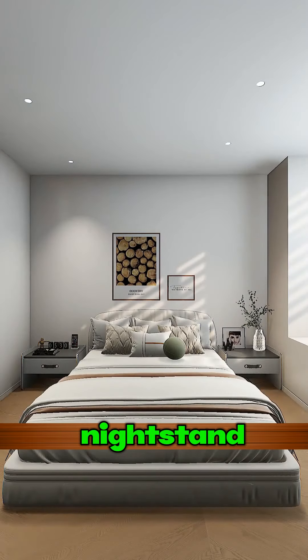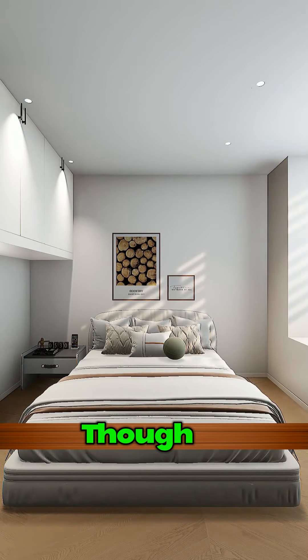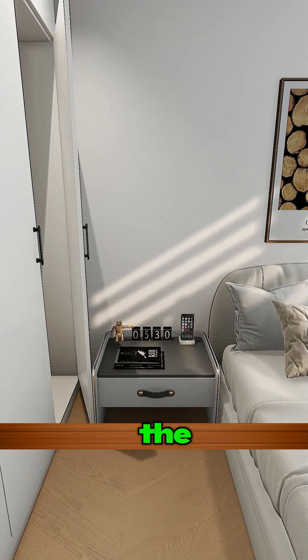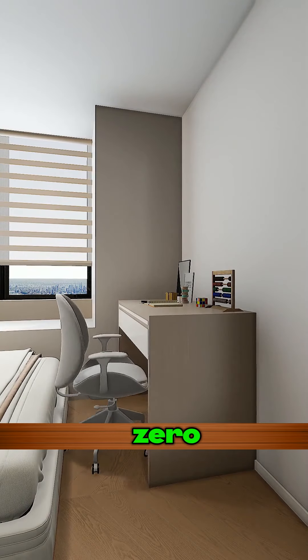It's a snug room — just a bed and a nightstand fit. Can't even squeeze in a wardrobe. Usually, we ditch a nightstand, though that'd just barely make room for the wardrobe. But then the corner cabinet door won't open. Wanted to add a study desk at the bed's end, but that leaves zero space to move.